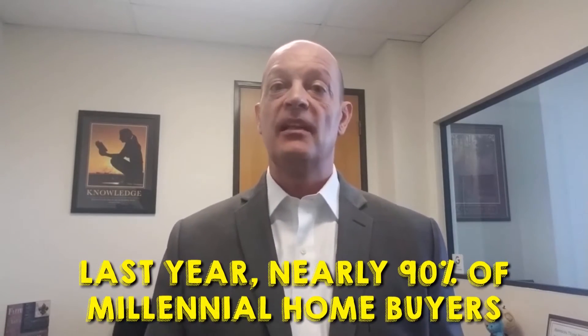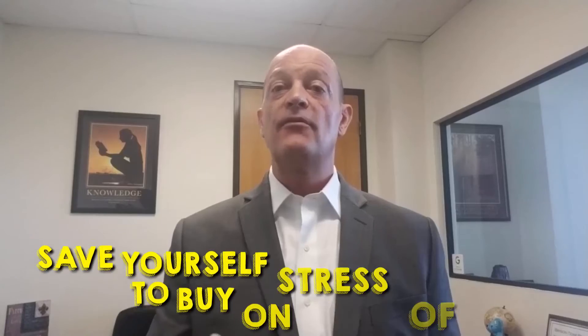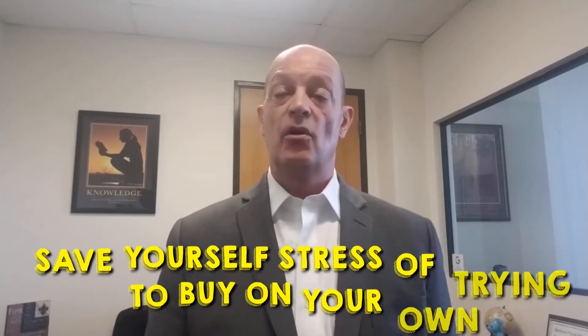So what do millennial buyers mean for buyers? If you're looking for a three-bedroom single-family home in the suburbs, just expect to have a lot of competition. You may have to reprioritize what you want in your dream home. Follow these tips.